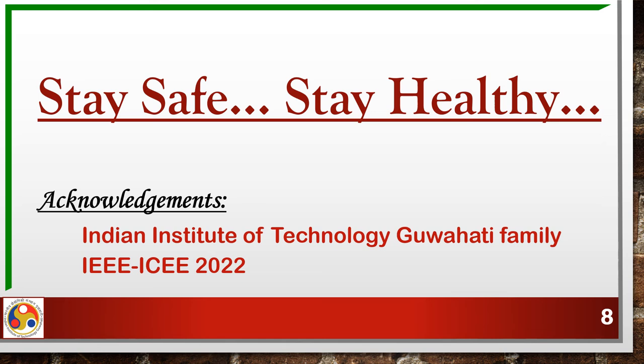We acknowledge the IIT Guwahati family, the funding agencies for providing the resources, and last but not the least, IEEE 2022 for their recognition. Thank you.